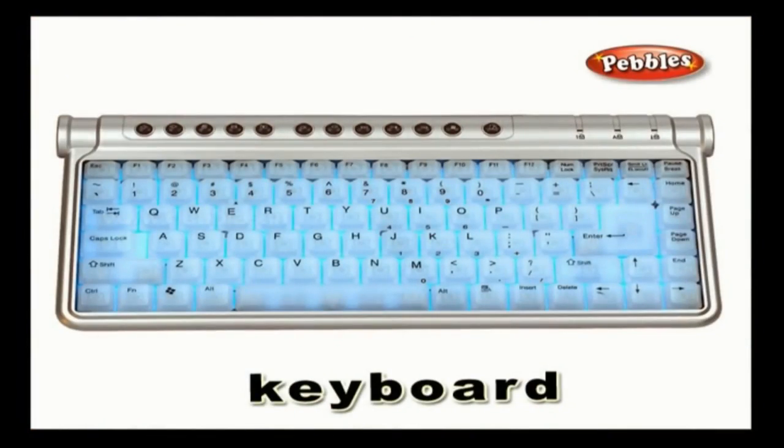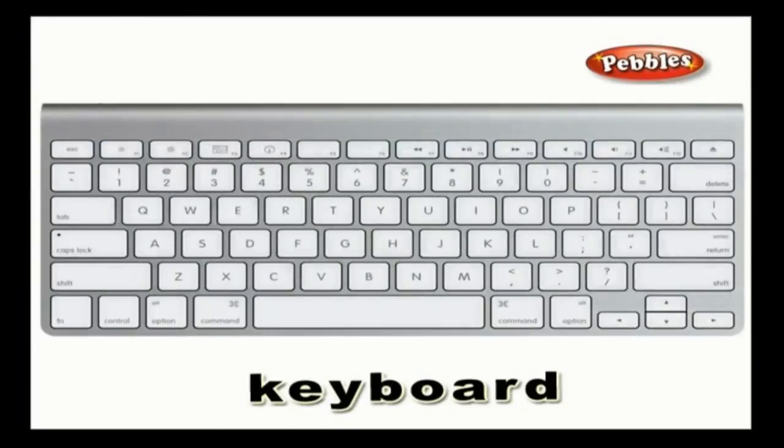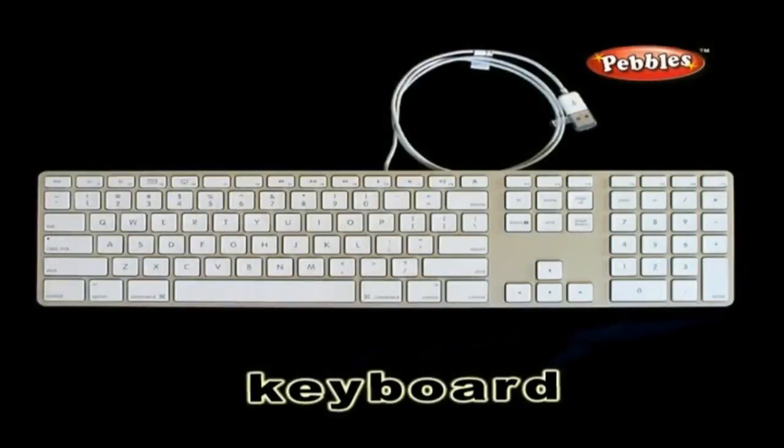Keyboard: an input device of the computer through which you can feed in the information which is processed in the central processing unit of the computer.